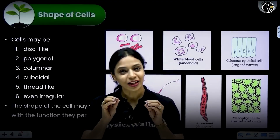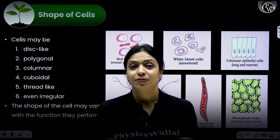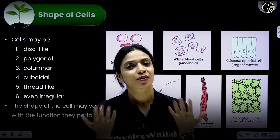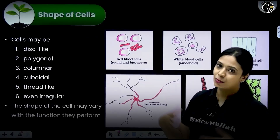Think about it. Within blood itself, you have RBCs and you have WBCs. But look at both of them — they vary so much from each other with respect to their structure. While RBCs are biconcave, the WBCs are amoeboid.